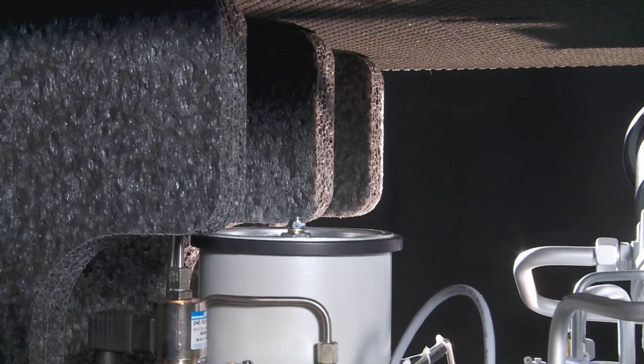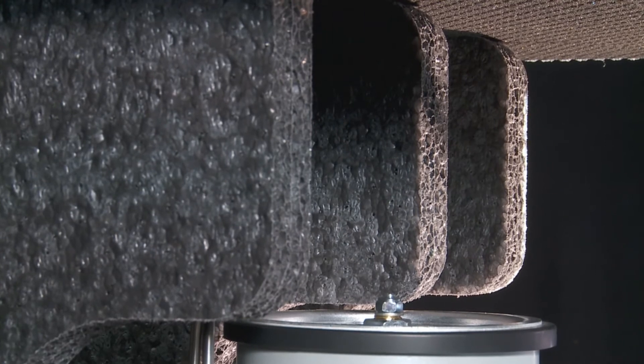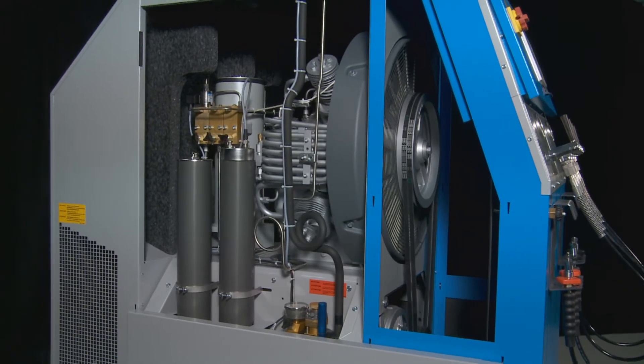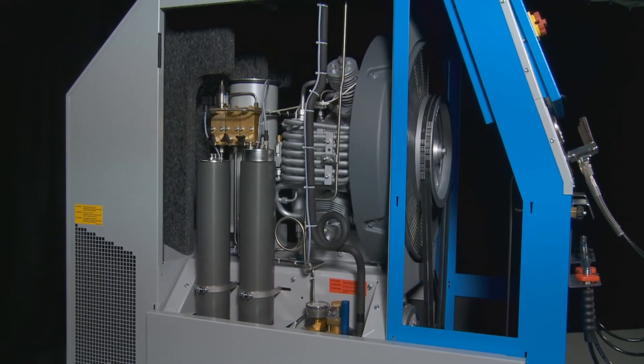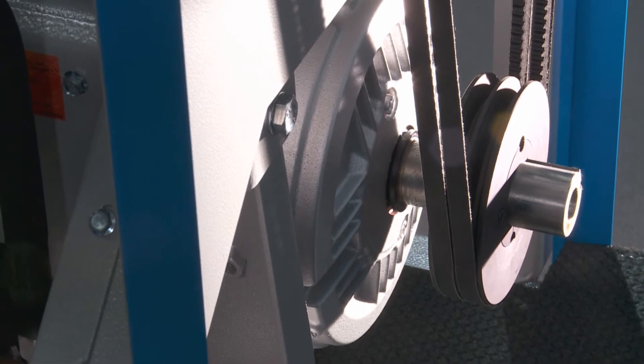Verticus 5 is also available in a noise-abating super silent version. Low maintenance and extreme longevity of the integrated parts. The hinged motor support automatically and continuously tensions the V-Belt.